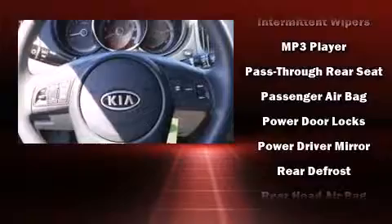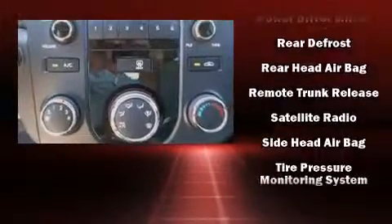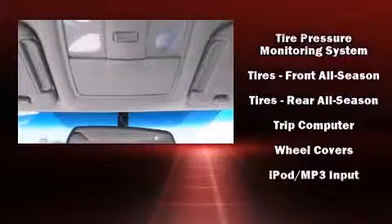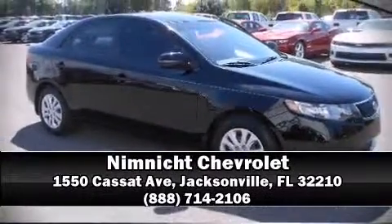Supplementing mechanical systems, you'll maintain precise command of the roadway. A Carfax history report indicates just one previous owner. Our sales staff will help you find the vehicle you've been searching for — come on in and take a test drive.